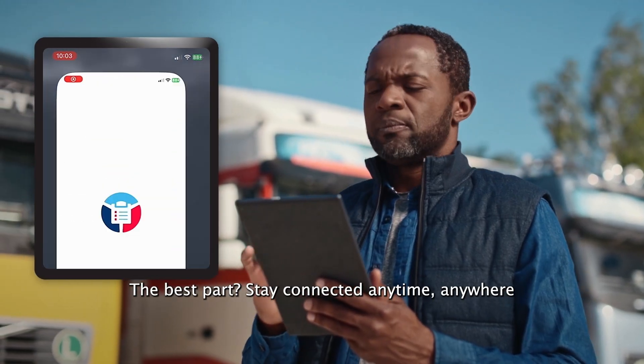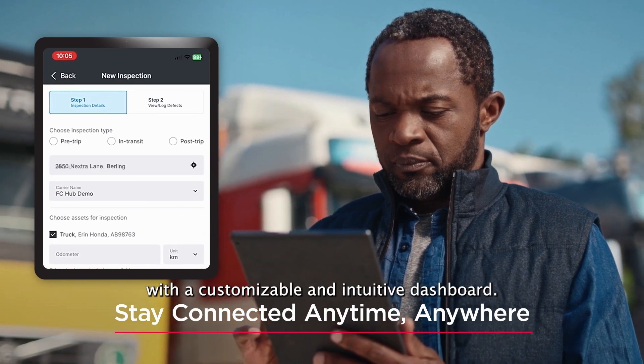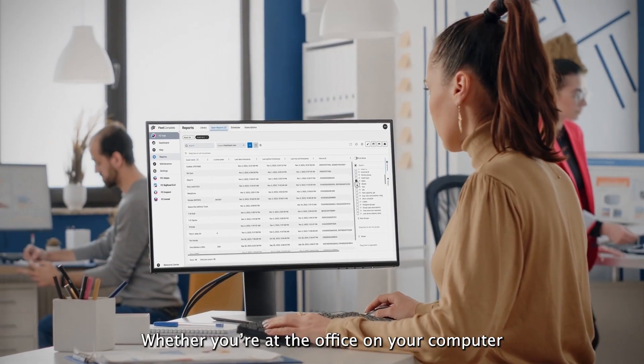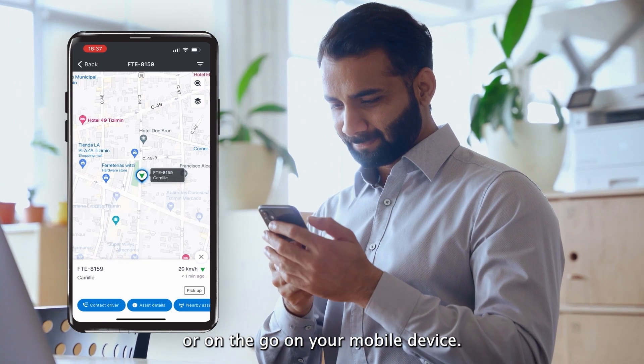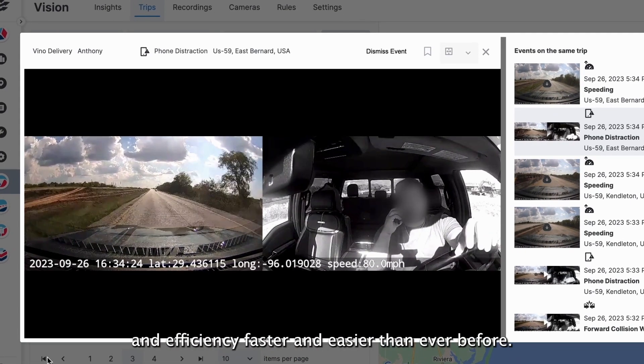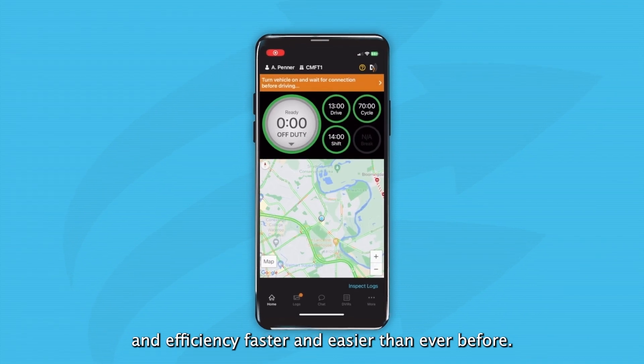The best part? Stay connected anytime, anywhere with a customizable and intuitive dashboard, whether you're at the office on your computer or on the go on your mobile device. Improve productivity, safety, compliance, and efficiency faster and easier than ever before.